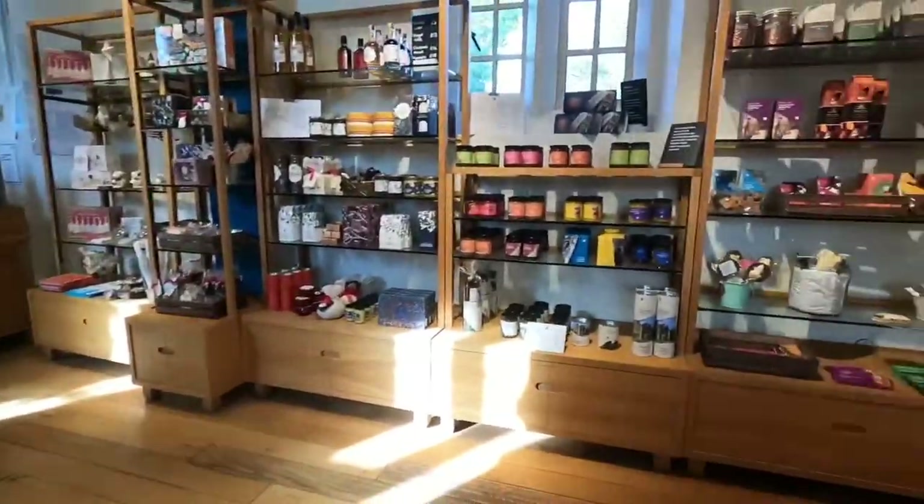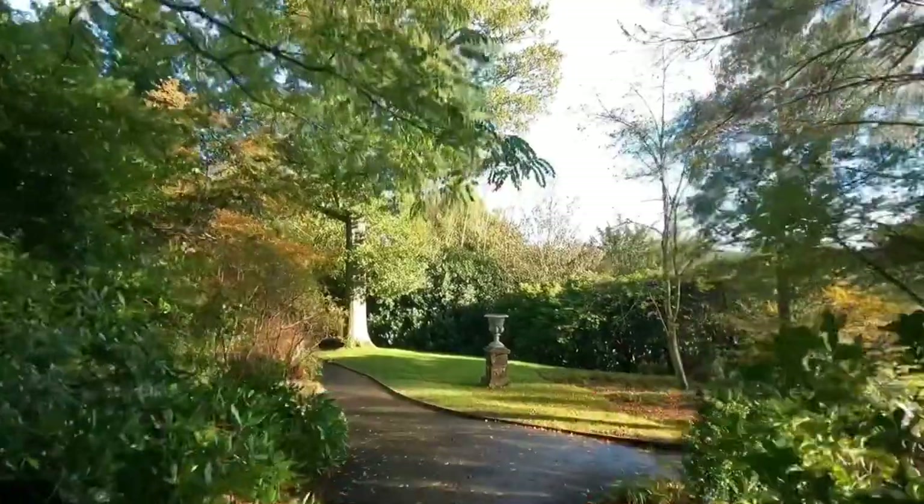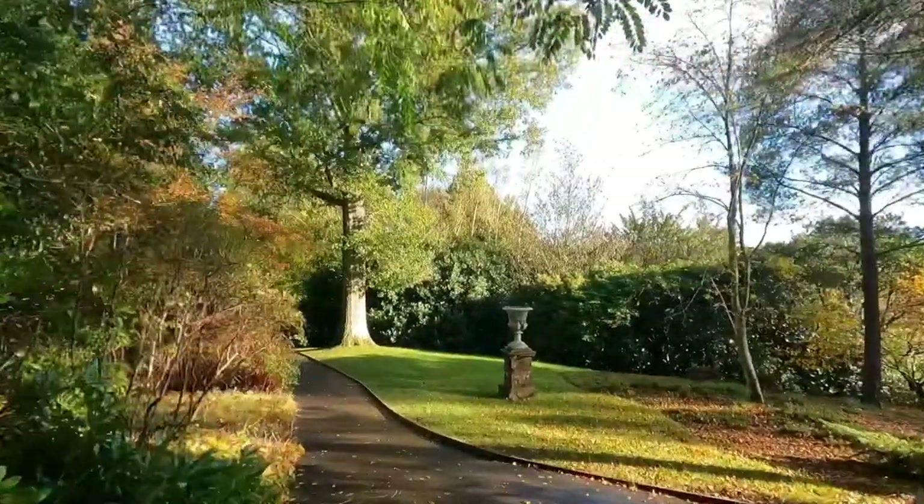I hope you enjoyed the tour and see you again in our next adventure. If you have not done so already, please consider subscribing to my channel so you can join me on my next adventure.